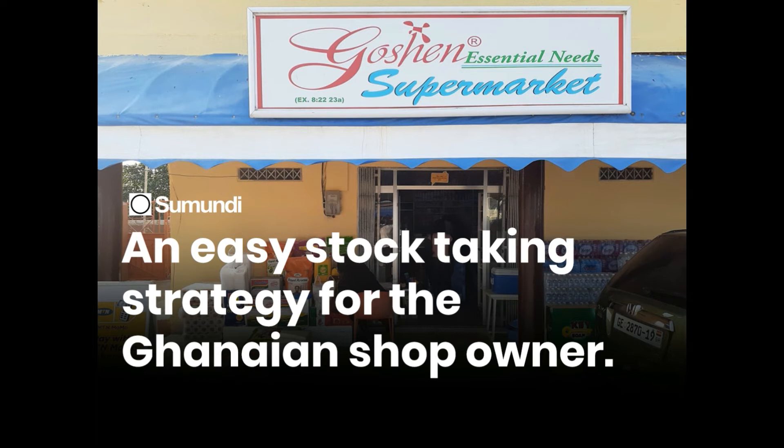Stock-taking can be done in even a couple of hours or an hour, depending on the size of the shop, and you don't have to close down your shop for days. This can be done through a stock-taking strategy called cycle counting. With cycle counting, all you need to do is sample portions of your shop and count them in batches at scheduled intervals.